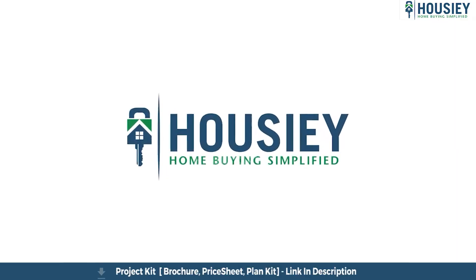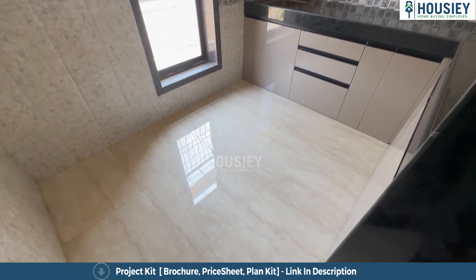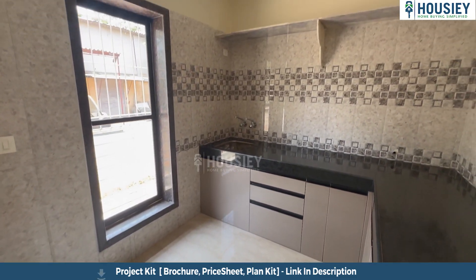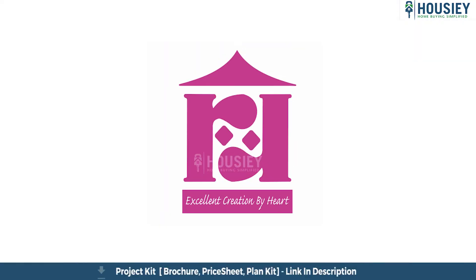Hello everyone and welcome to Howzee. Today we'll be doing the 2BHK sample flat tour of the residential project Rashmi Horizon Heights located in Vasai East by Rashmi Group.